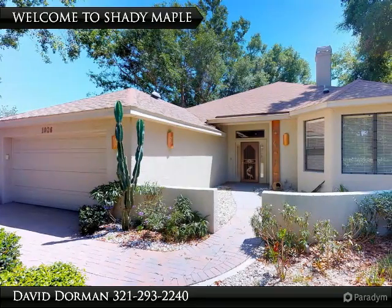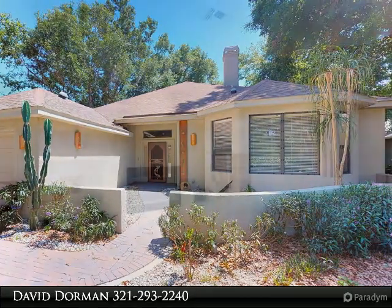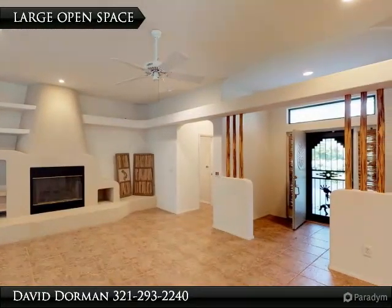A home unlike others in the area, offering a pleasant exterior with large trees, front courtyard, and multiple varieties of flowering plants blooming throughout the year, creating a fantastic first impression.